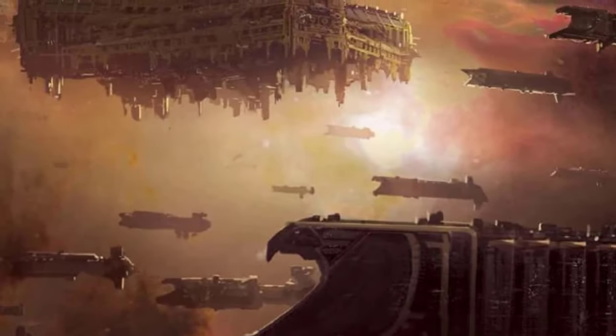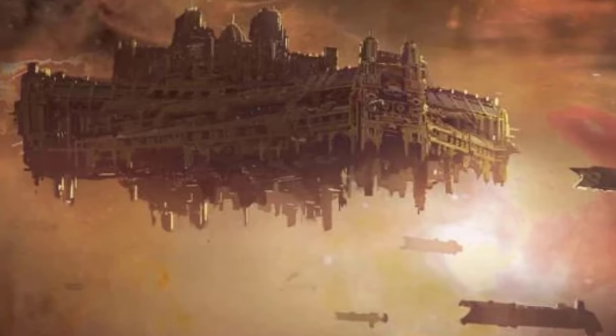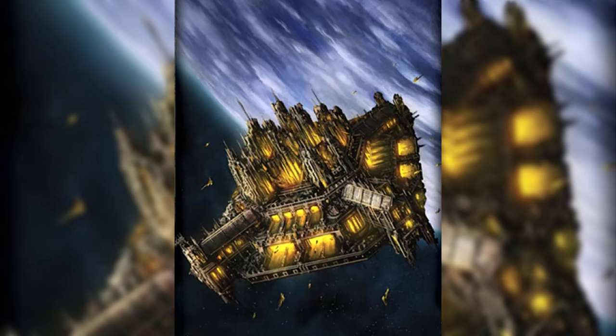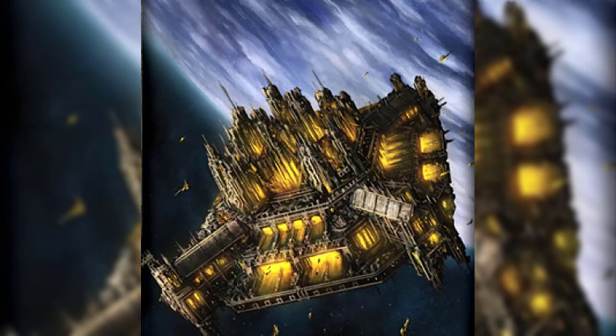At number 20 we have the Ramillies Starfort. These are colossal semi-mobile space fortresses. These vital structures serve as forward fleet bases, strategically shortening campaigns by decades. Divided into four quadrants, each with their own void shield emitters and unlimited torpedo arsenal, the Ramillies Starfort combines immense size, defensive capabilities and warp travel, providing the Imperium with a formidable advantage in their forward battle lines.